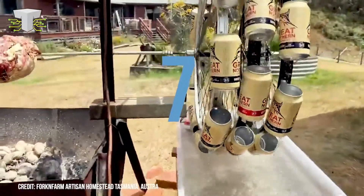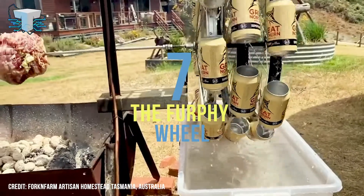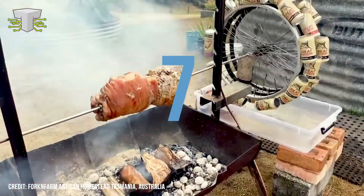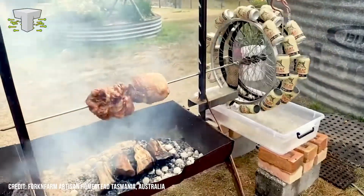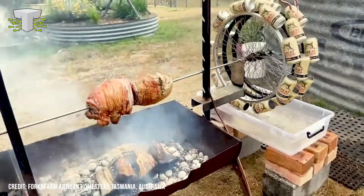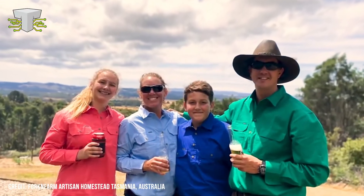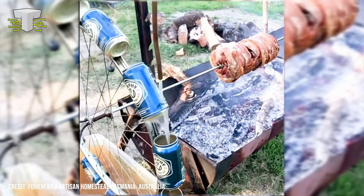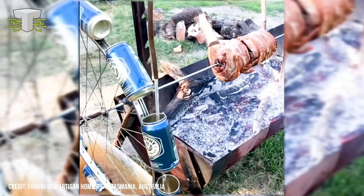The Furfy Wheel is a water-powered spit roast — yes, you heard that correctly. Built with empty Furfy beer cans attached to an old bicycle wheel, this is an environmentally friendly way to roast your pork or chicken at home. The creators, Fork and Farm Artisan Homestead in Tasmania, Australia, attached a metal rod to the bicycle wheel to use as a spit for the meal they're cooking.